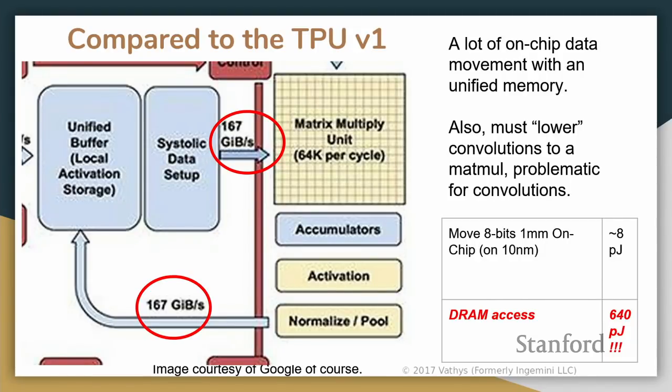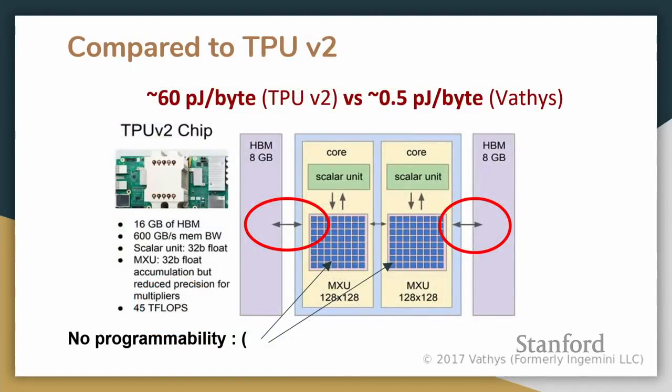A better comparison is TPUv2. The problem remains the high bandwidth memory — going off-die is just too expensive. Their systolic array matrix multiplier units don't have much programmability, which could be a disadvantage. At Google scale you can make another chip if something else becomes common, but it's something to keep in mind. This also seems to be a largely monolithic design.